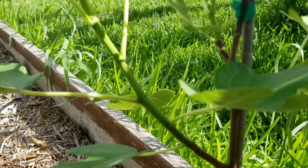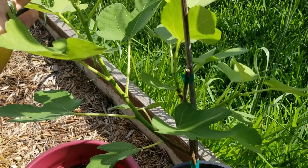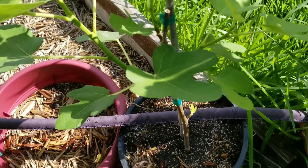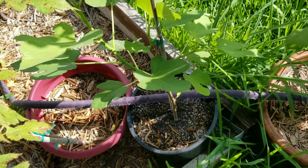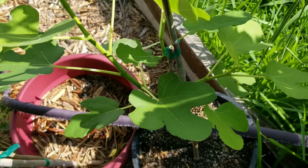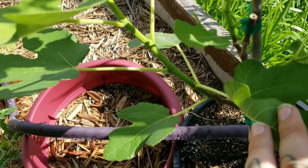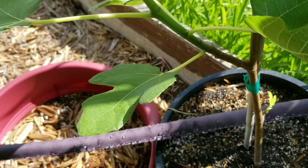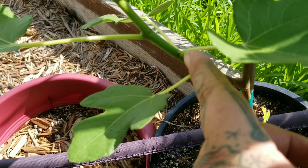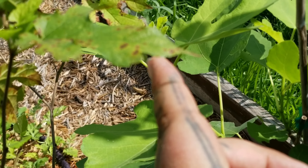And then this fig cutting that we had thought died, basically. It didn't lose its leaves in the winter, so we thought something must be wrong for sure. Nope — it's doing lovely. I'm not sure how well you can see this, but if you look, all the way up from here — this is all new growth.